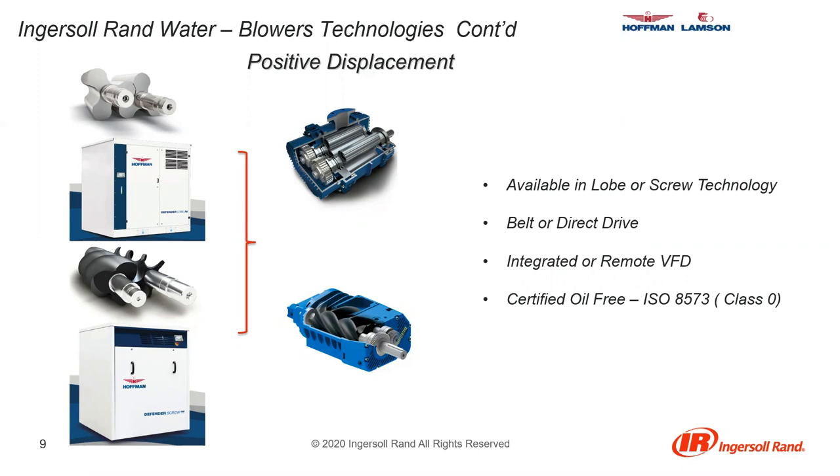The screw type PD blowers consist of two screw type rotors — one male and one female — to trap and squeeze the air. As they turn together, air is progressively compressed during each rotation.